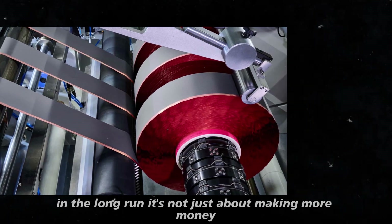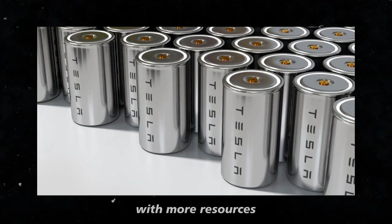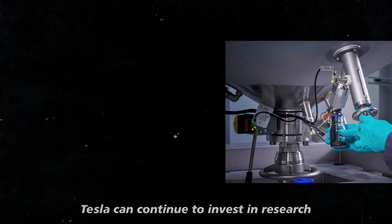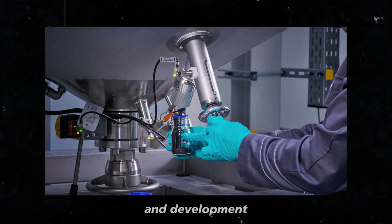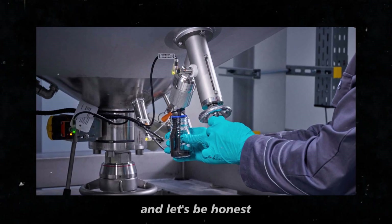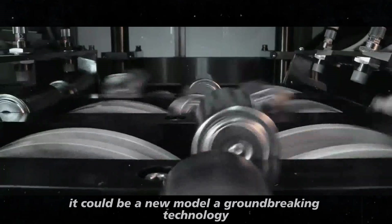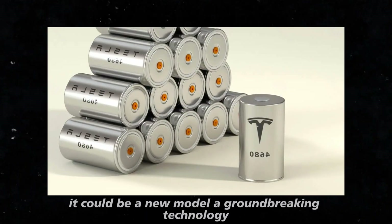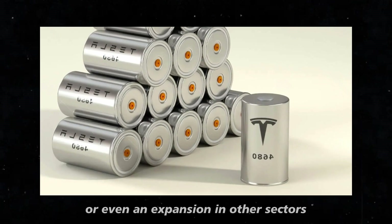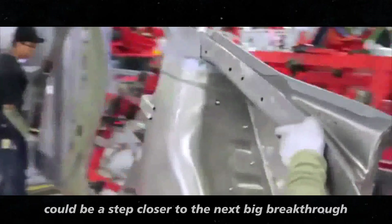It's not just about making more money — it's about investing in the future. With more resources, Tesla can continue to invest in research and development, bringing even more innovations to the market. Who doesn't want to see what Tesla will do next? It could be a new model, a groundbreaking technology, or even an expansion into other sectors. Every dollar saved could be a step closer to the next big breakthrough.